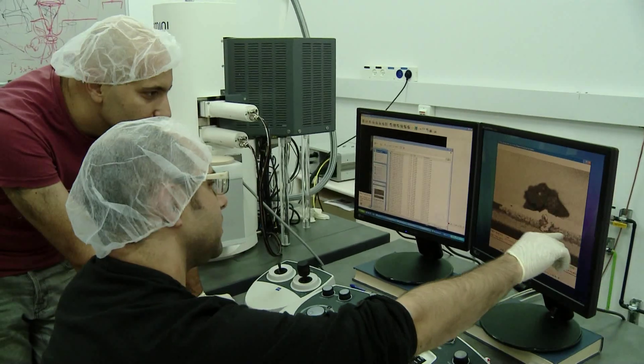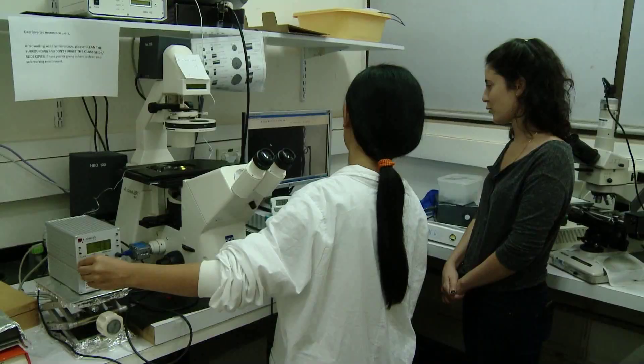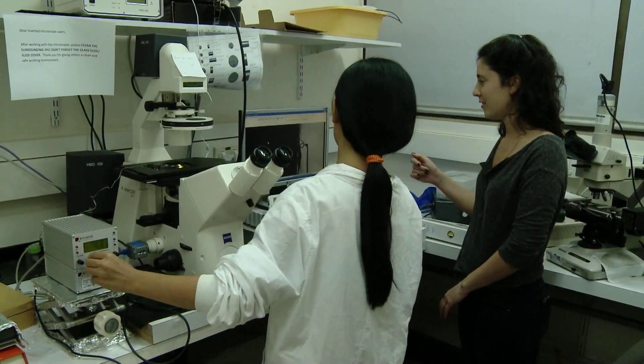The Weizmann Institute is an excellent place to do materials science, and the freedom and the facilities and the spirit of the Weizmann Institute calls for the young generation to join us. My vision for the future of the department is that it will sustain and enhance its position as a nationally and internationally leading department in the field of materials science, with a strong emphasis on curiosity-driven research and on the basic science of materials.